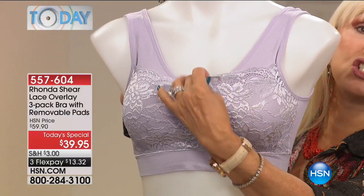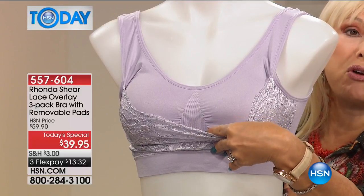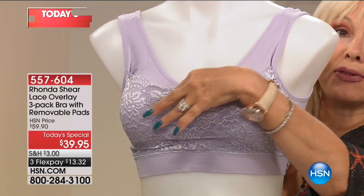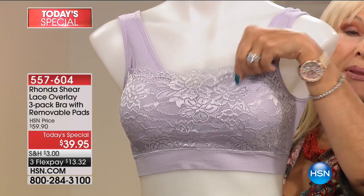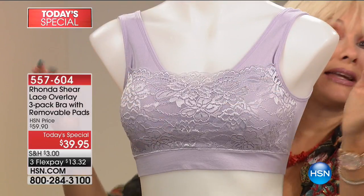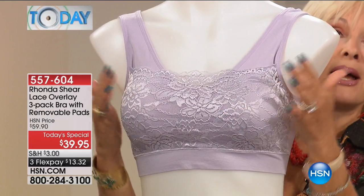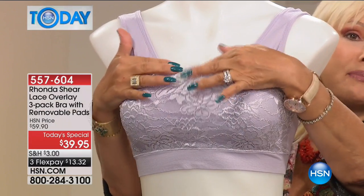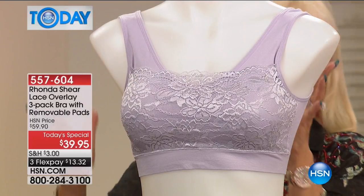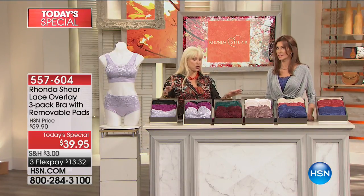Underneath this gorgeous stretchy soft baby-soft lace is a V-shaped bra — double layer with removable pads and a pocket for your pads, which means you can use it with a prosthesis. You can take out the pads if you don't need them at all. The lace overlay is smooth underneath no matter what you're wearing. Even if you don't show the bra, it's going to lay flat. And if you are wearing it as outerwear, it's going to look like a bandeau with a little more modesty and coverage.